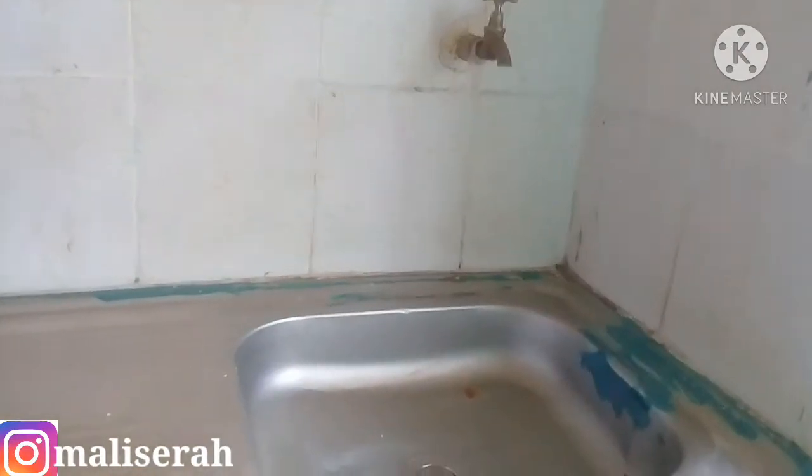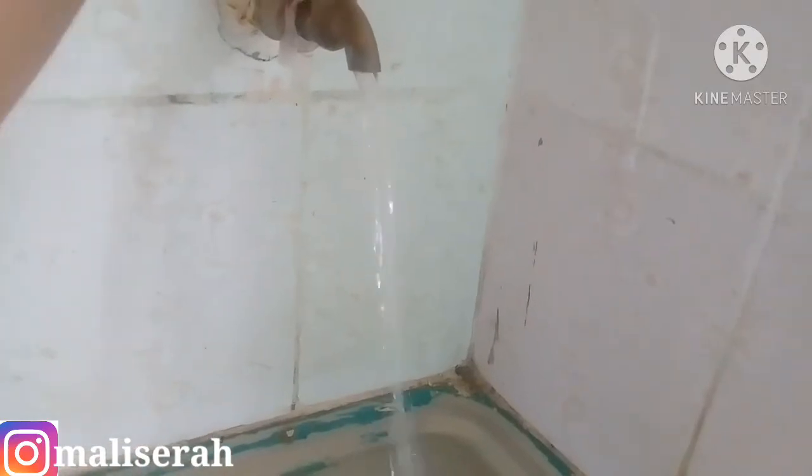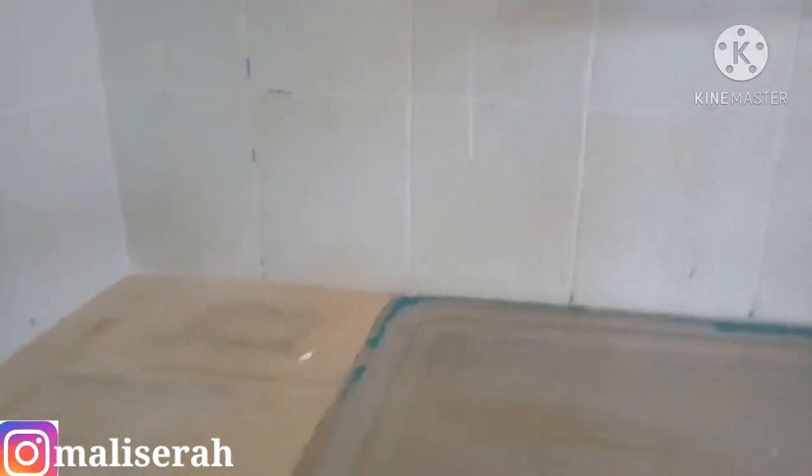Let's get inside and see the kitchen. This is the kitchen — as you can see, it's very spacious. There is storage space up here and more storage space on this other side. That's the sink, the wash area — let's see whether there is water. Oh, there is water! So in this apartment, water is 24/7. There is still more storage space down there.